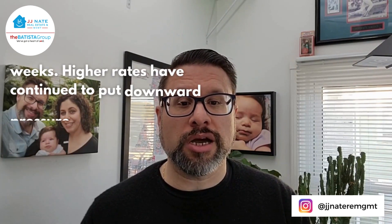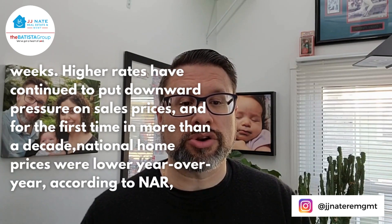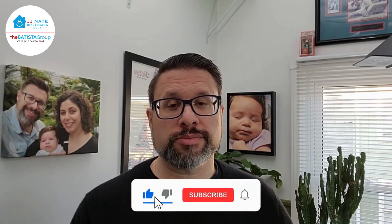Higher rates have continued to put downward pressure on sales prices, and for the first time in more than a decade, national home prices were lower year-over-year according to NAR — breaking a 131-month streak of annual price increases.